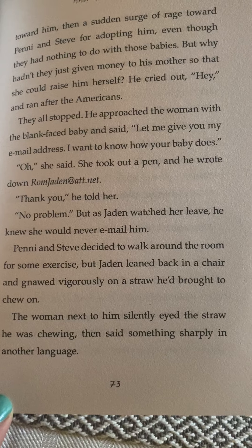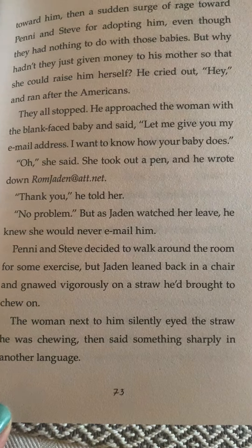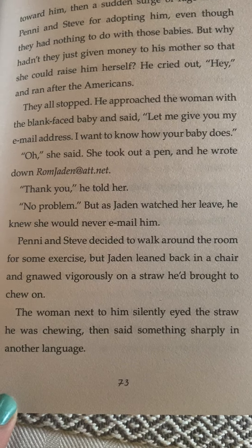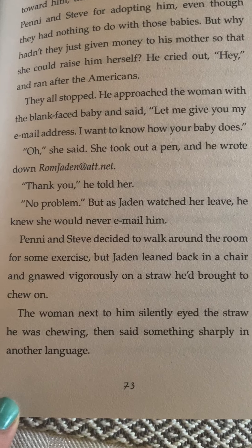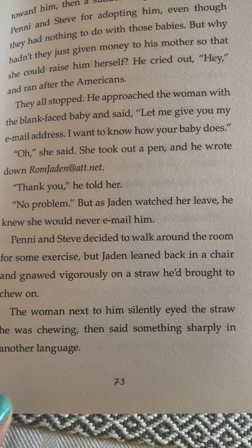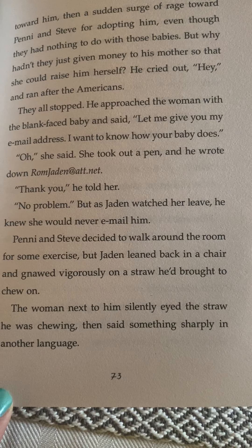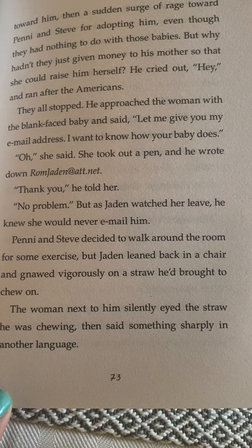They all stopped. He approached the woman with the blank-faced baby and said, 'Let me give you my email address. I want to know how your baby does.' She took out a pen and he wrote down romjaden@att.net. 'Thank you,' he told her. 'No problem.' But as Jaden watched her leave, he knew that she would never email him.